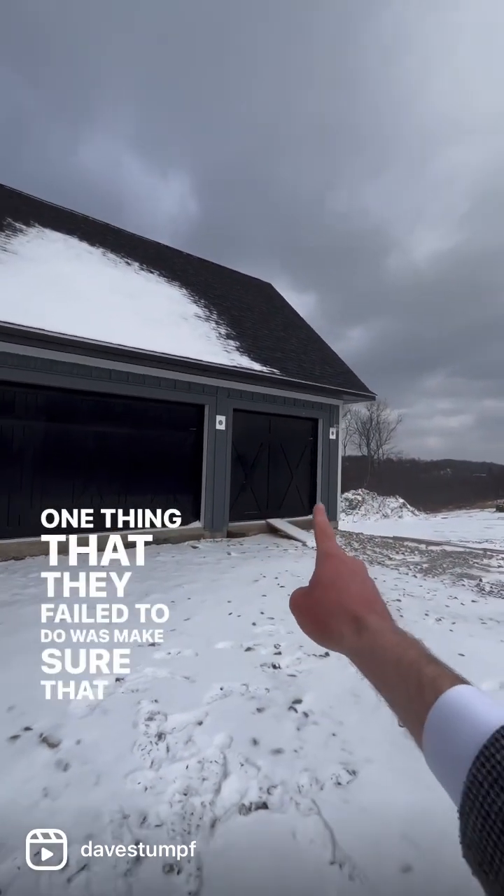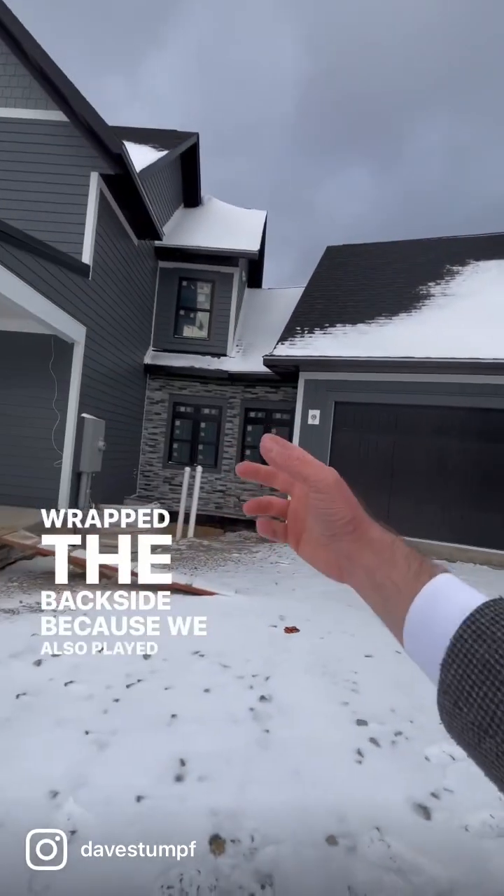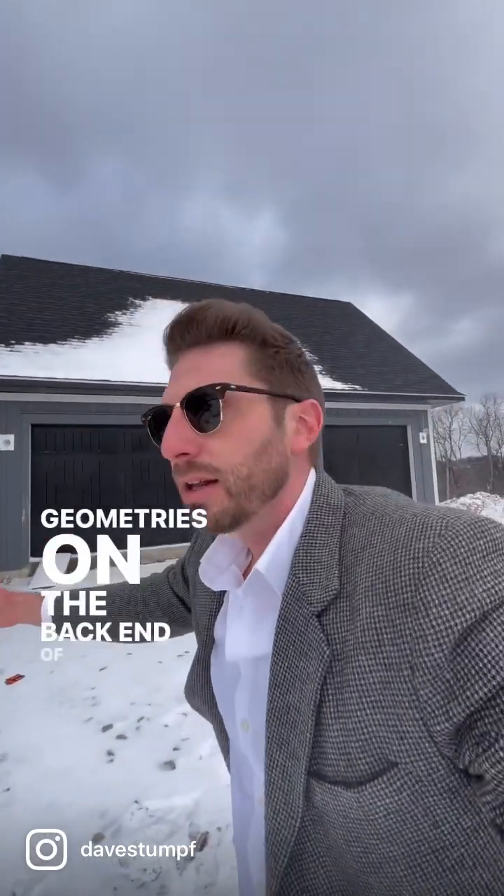One thing that they failed to do was make sure that that wrapped the back side, because we also played with the geometries on the back end of this building too.